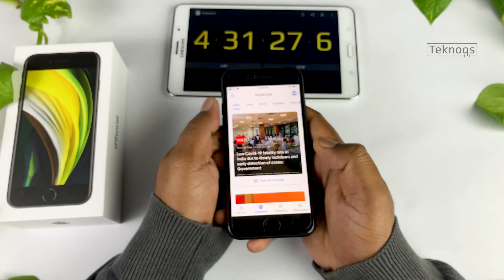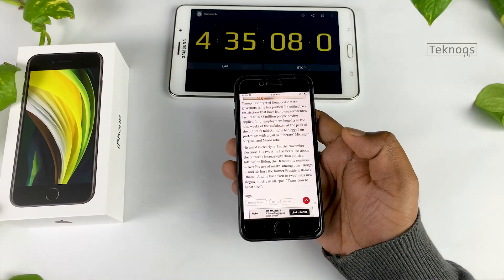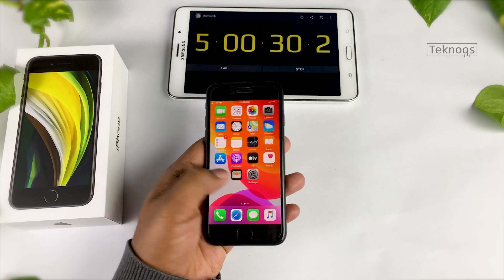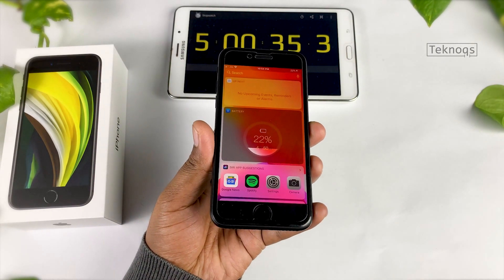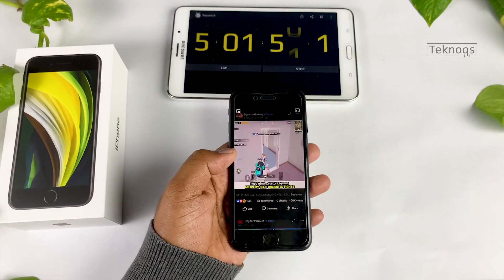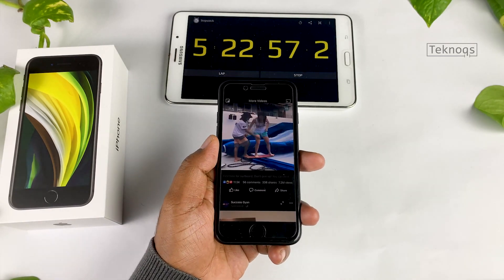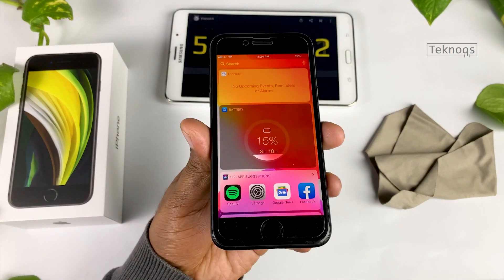Next is internet surfing or messaging. Both these activities drain the battery at about identical levels, so I'm browsing through some news. After 30 minutes of browsing, battery level is at 22%. It's time for social media — I'm swiping through the video section in Facebook. After 30 minutes of social media, battery is at 15%.